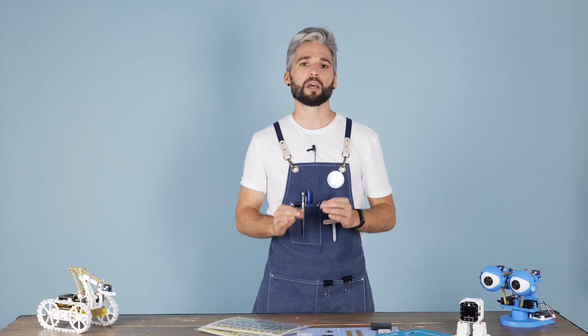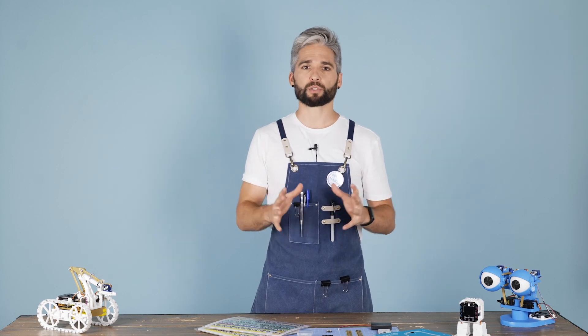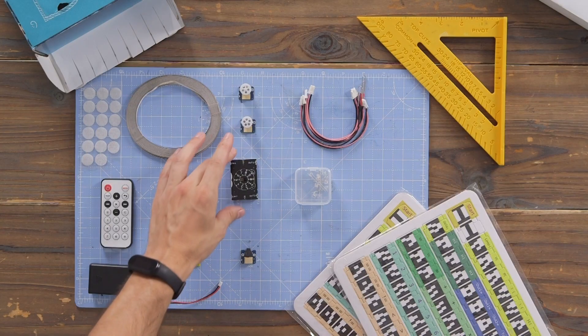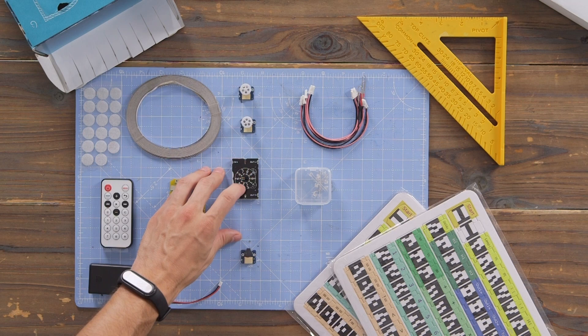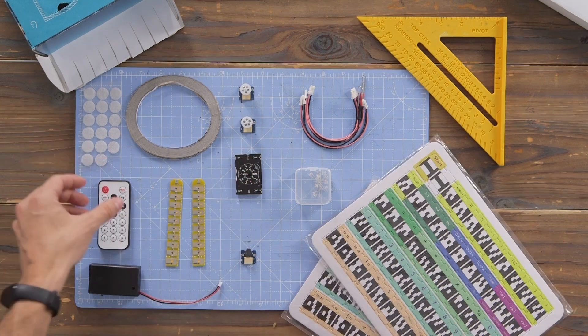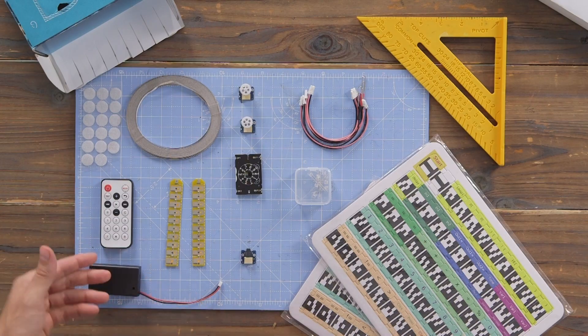It is best suited for kids from 6 to 9 years old, total beginners in programming. Toki Mini itself comes with useful functions, such as an LED matrix to display digits, directions, expressions and so on, a remote-controlled receiver, two inputs and two outputs.